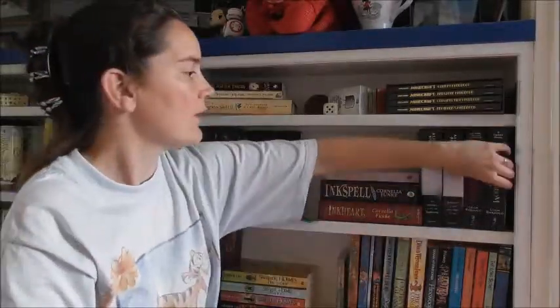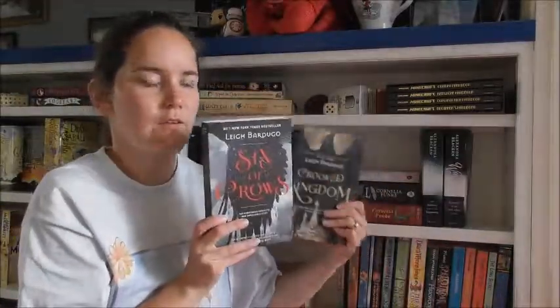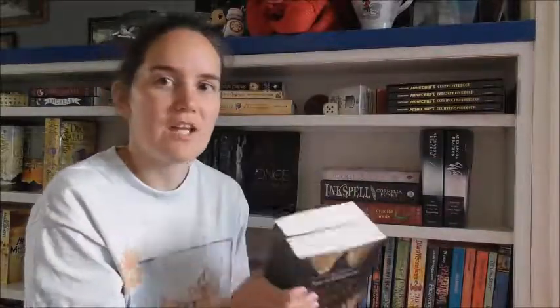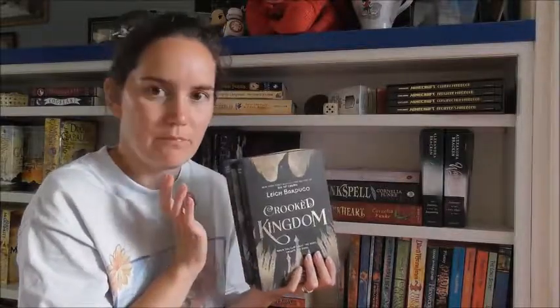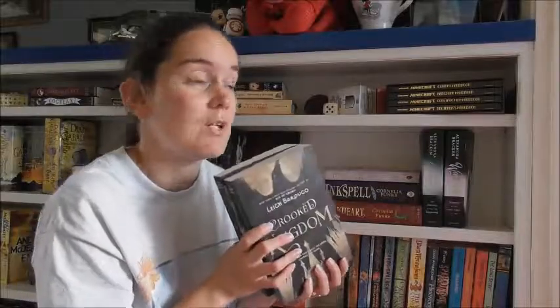Over here we start off with the Six of Crows duology — Six of Crows and Crooked Kingdom — by Leigh Bardugo. I really like this series. If you want a good adventure, something slightly different, it's only two books — read this. It's really, really good.